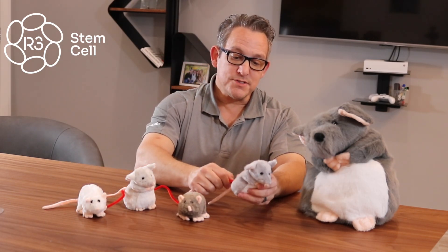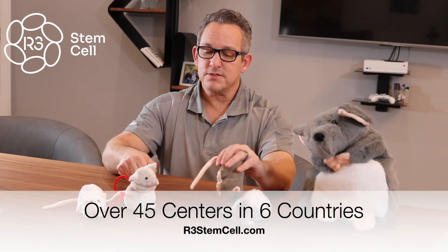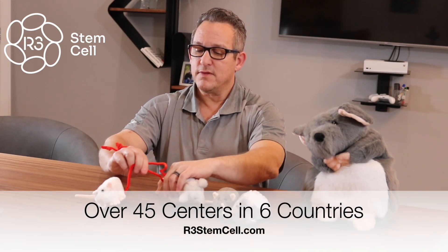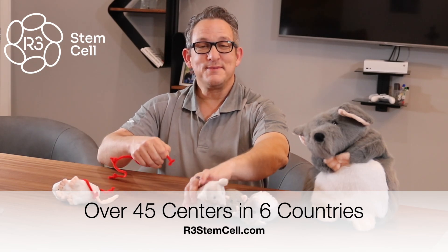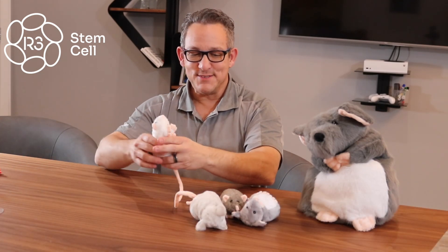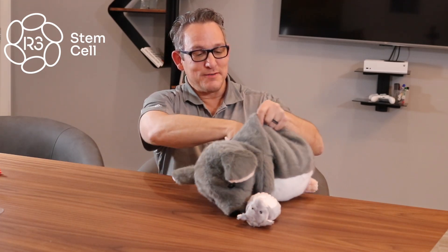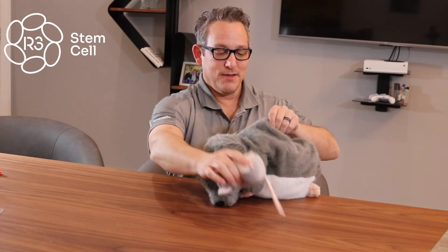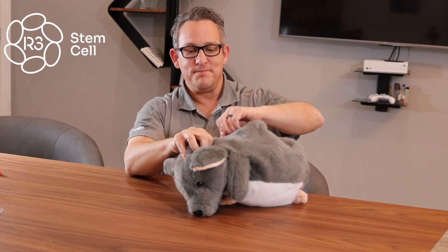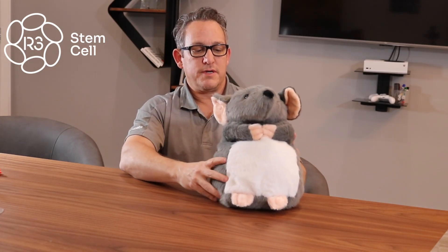Now I can put them back in Rex — Rexosome — and give them to my daughter, who probably has about 150 stuffed animals in her bedroom, but what's one more? It's pretty soft; she'll love it. Visit us online today at r3stemcell.com — you'll find a lot of educational information there.